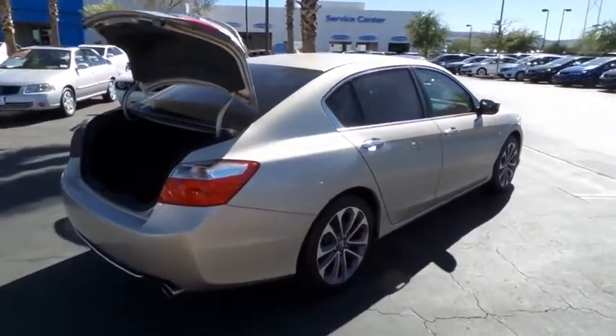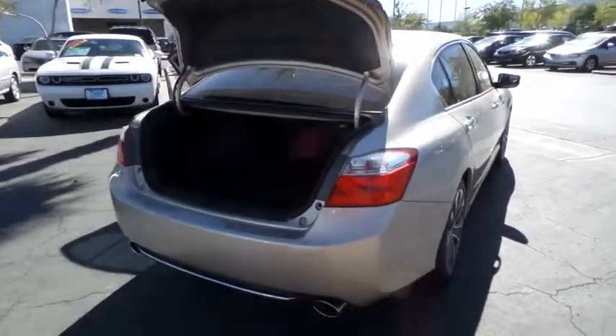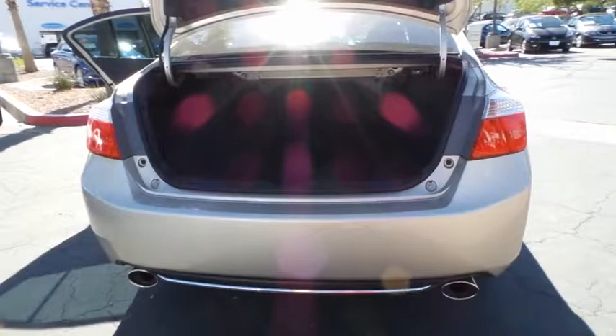This vehicle has less than 30,000 miles. Here are some of this vehicle's great options: Bluetooth, child safety rear door locks, power locks, rear window defroster, fog lights, tachometer.